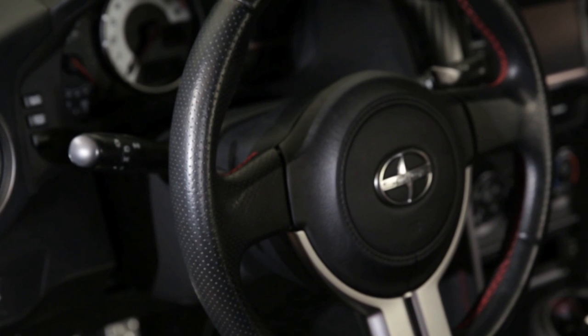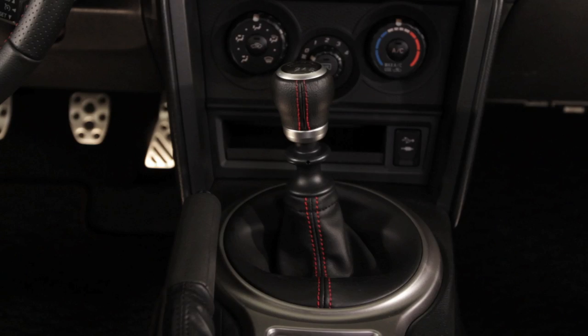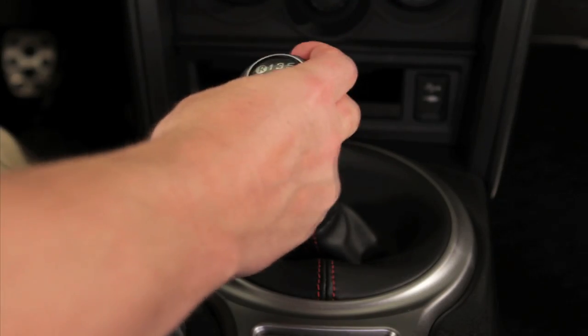The steering wheel is wrapped in sections of smooth, perforated leather for a modern look. A six-speed manual transmission is standard, featuring short, precise gear changes.